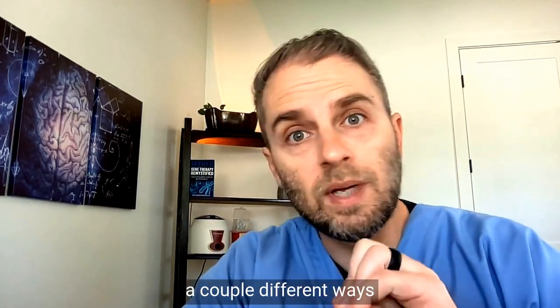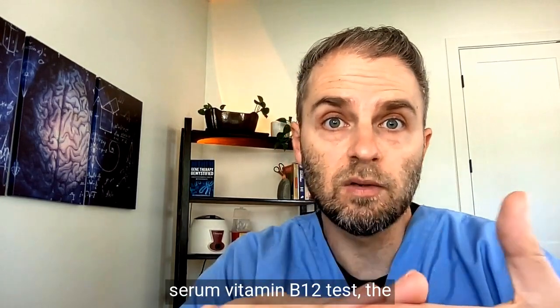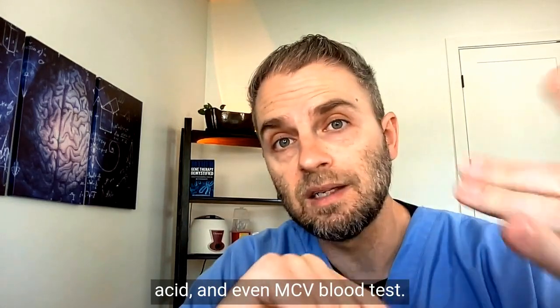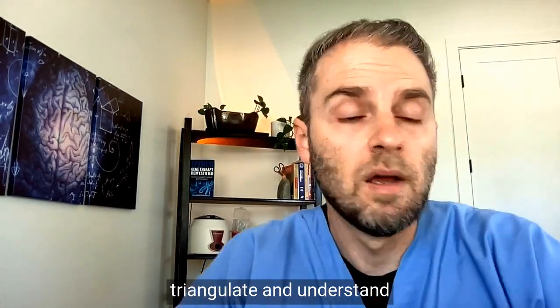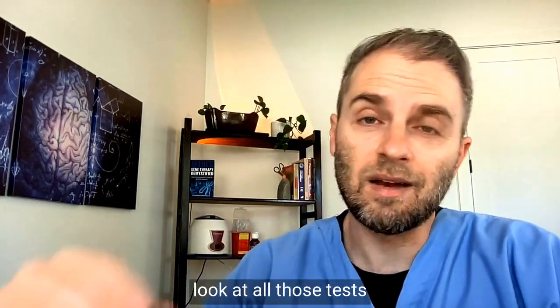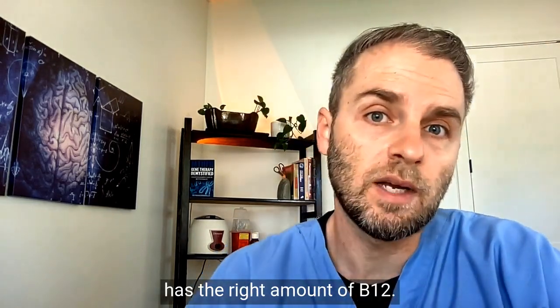We're going to look at a couple of different ways to test for vitamin B12. Obviously, we have the serum vitamin B12 test, the homocysteine, methylmalonic acid, and even the MCV blood test. All these tests help inform and triangulate whether or not your body has sufficient levels, and we're going to look at all those tests and how they tell us if your body has the right amount of B12.